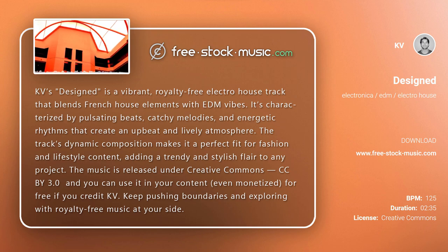The track's dynamic composition makes it a perfect fit for fashion and lifestyle content, adding a trendy and stylish flair to any project. The music is released under Creative Commons CC BY 3.0 and you can use it in your content, even monetized, for free if you credit KB.